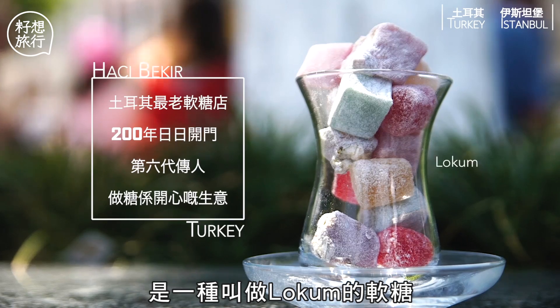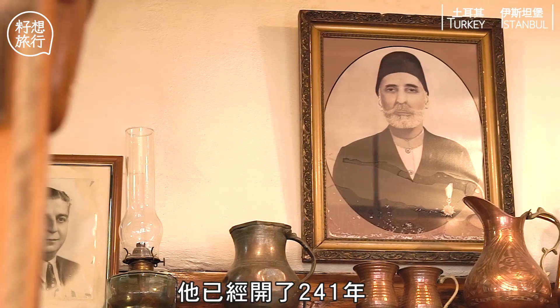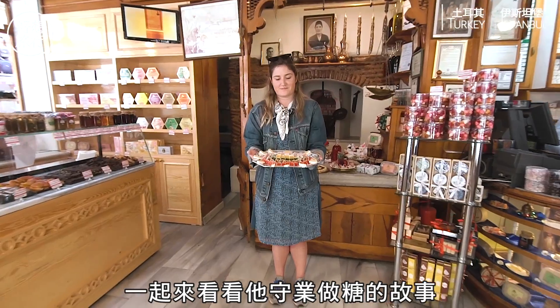剛才大家讚不絕口的甜點是一種叫Lokum的軟糖。我們今次特意拜訪了發明土耳其軟糖的Haji Bekir，它已經開了241年，更續傳統百年如一日。一起來看看她首創造糖的故事吧！